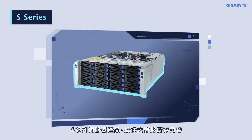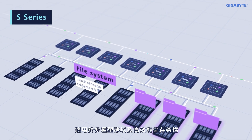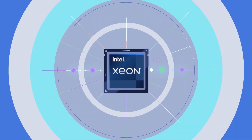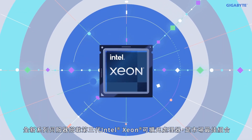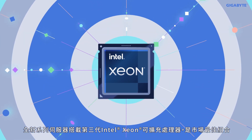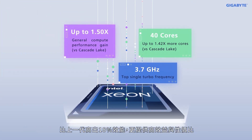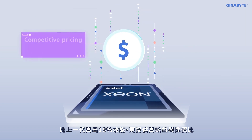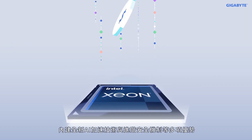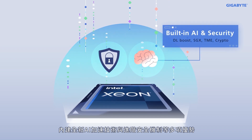The S series plays the role of big data storage and is suitable for a variety of storage configurations and high-performance storage architectures. The new servers are equipped with third-gen Intel Xeon scalable processors, offering up to 18% higher performance than the prior generation with better efficiency and price-to-performance, as well as built-in enhanced AI acceleration technology and security.